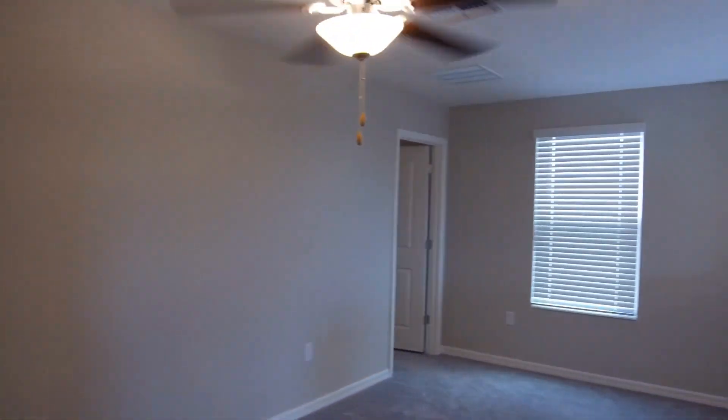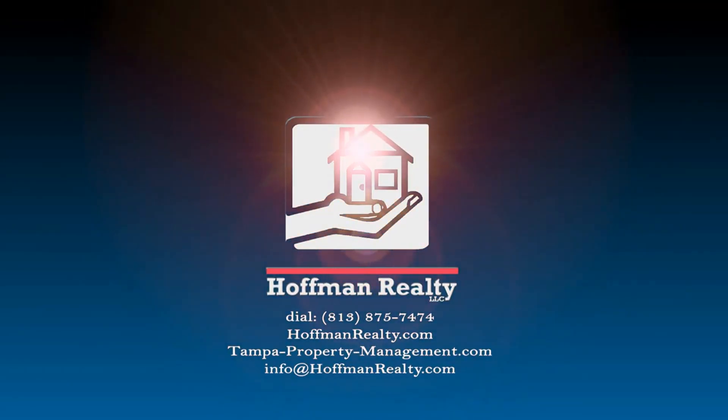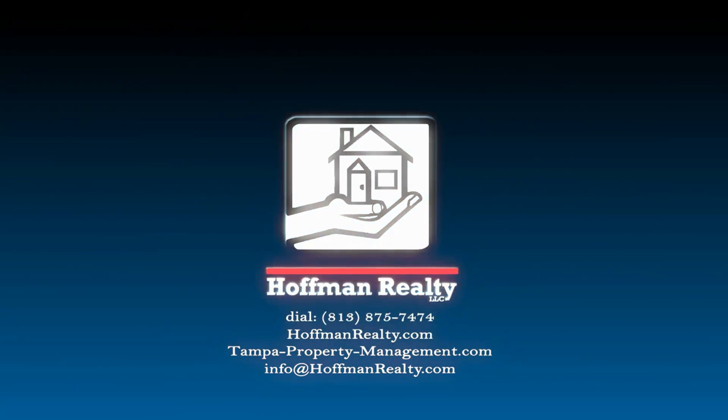Certainly if this is something you'd like to see, don't hesitate to give us a call. We'll be more than happy to open it up. Thank you.